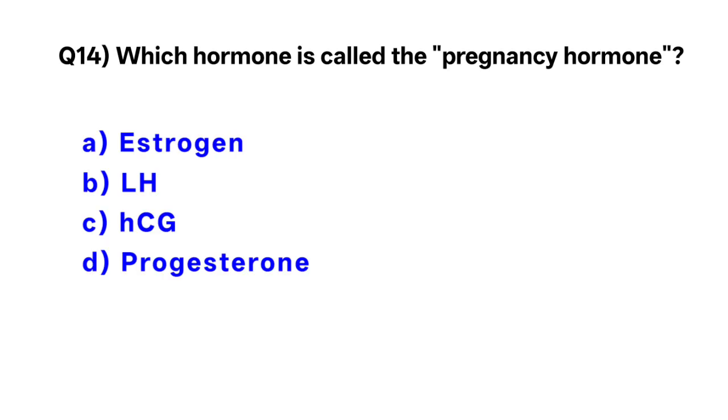Question number 14. Which hormone is called the pregnancy hormone? Correct option is C: serum beta-HCG.